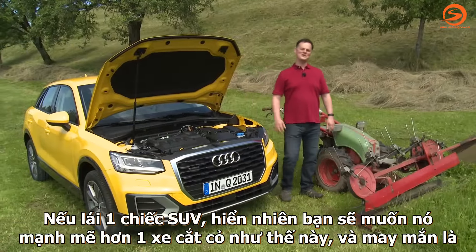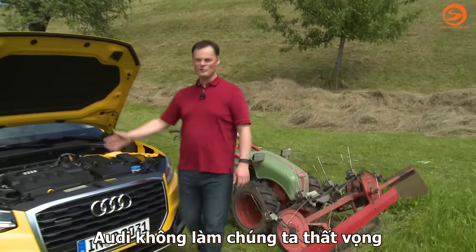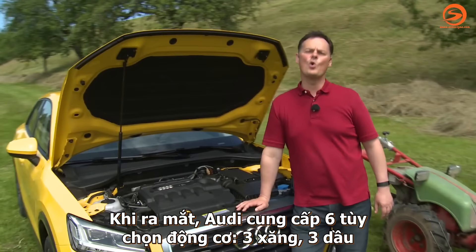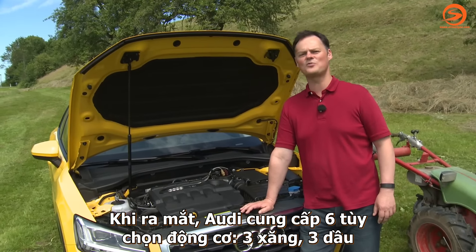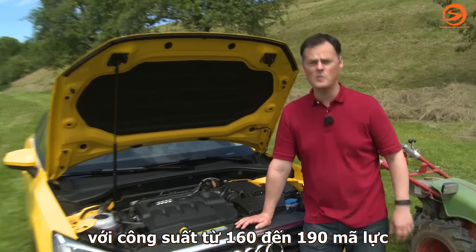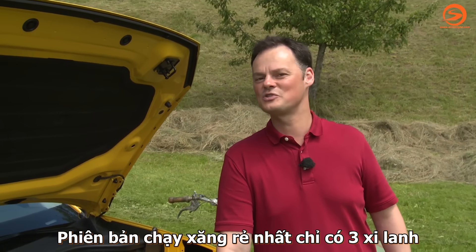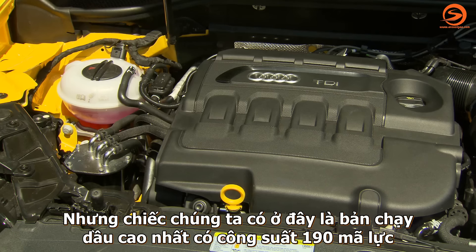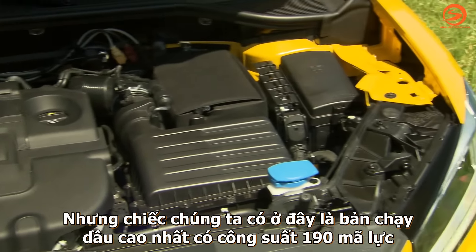If you're going to drive an SUV, you'll want a little bit more power than this lawnmower. Fortunately, Audi hasn't disappointed here. At launch, the Q2 comes with a choice of six different engines — three petrol and three diesel — and whichever way you go, they range in power between 116 and 190 horsepower. The one-litre petrol, which is the entry model, only has three cylinders. This is the top model: a two-litre diesel producing 190 horsepower.